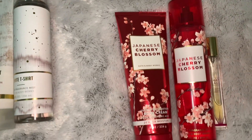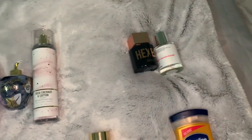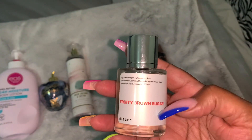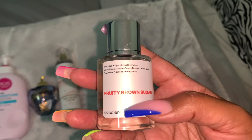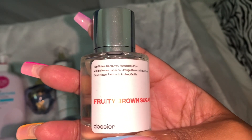We've done at least seven combinations y'all might want to try. Let me know your favorite combos in the comments below. One more thing — I pulled these from my stash and noticed this new Dossier scent I purchased, the Fruity Brown Sugar. The top notes are bergamot, raspberry, pear, and mint.